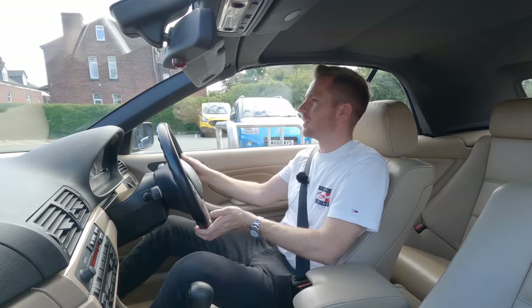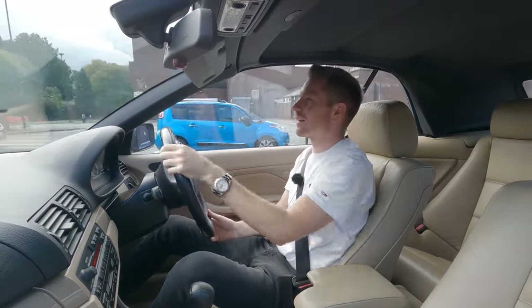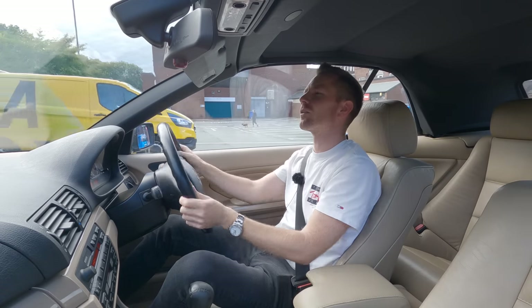I'll tell you what, I'm loving using this BMW. I've had so many 330s over the years - it's like meeting up with an old friend. That sounds corny, doesn't it.